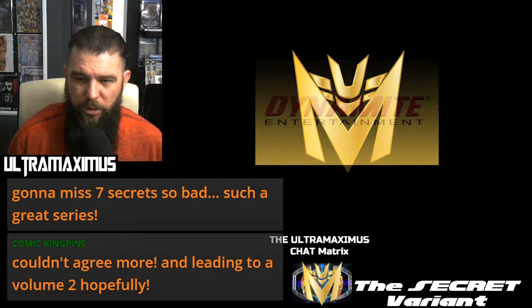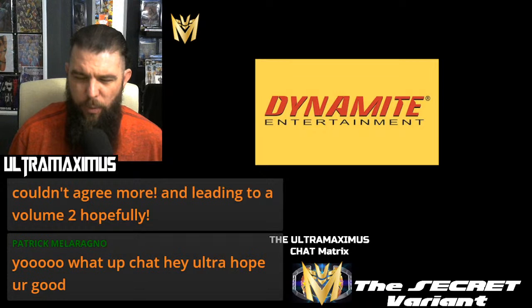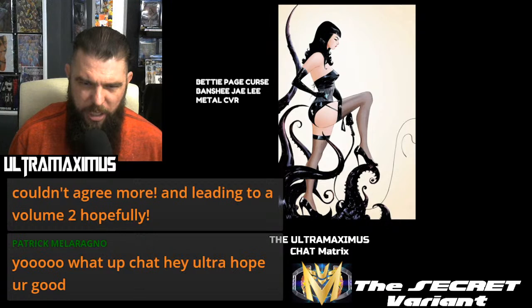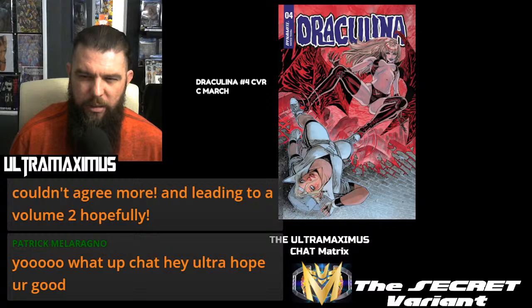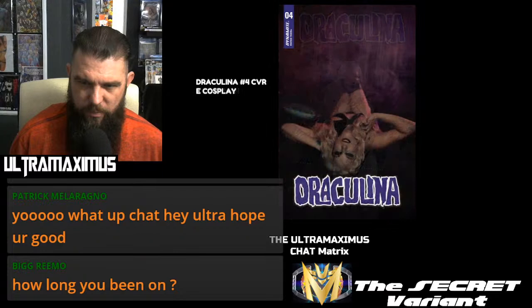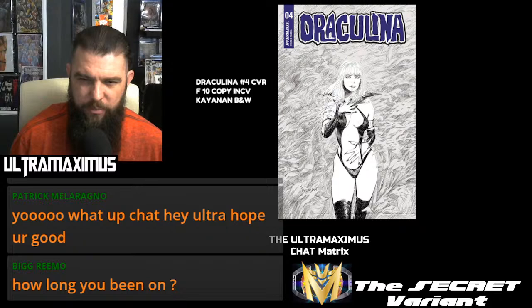We'll see what happens with Seven Secrets, but apparently that is the final issue. So we're on to Dynamite — don't forget to smash that like button. Betty Page: Curse of the Banshee, Jay Lee Metal Cover. Draculina Number 4, cover A. Draculina Number 4, cover B with Rose Besch. And this one's wild — cover C by Galeem Mark. Cover D. Cover E's your cosplay — Draculina cosplay, which is pretty awesome. Cover F 10-copy incentive.